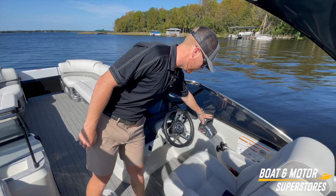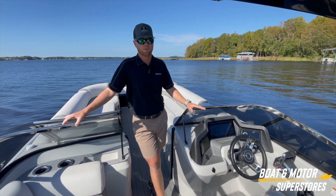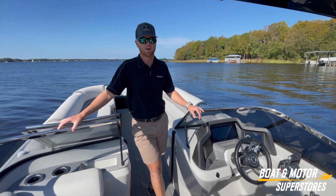This is a twin engine Excalibur. It comes standard with active trim — the boat does all the trimming for you. Very hands-off. It's quick. Boat tops out at about 64-65 miles an hour.